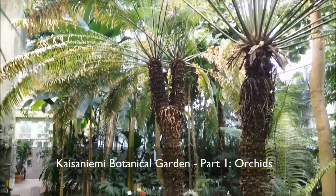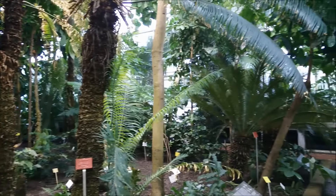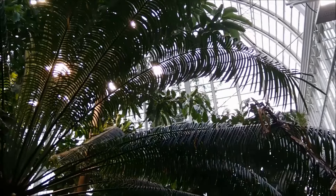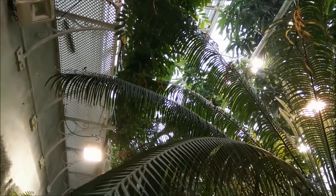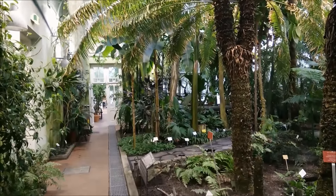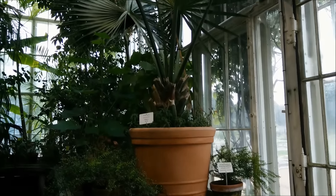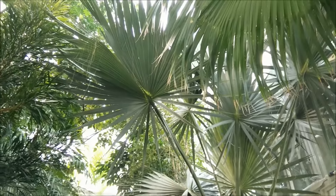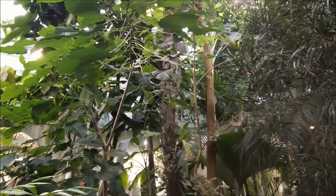Hi guys! We are here at Kaiseniemi Botanical Garden in Helsinki, Finland and I'm going to show you their orchid collection. This place is quite large and it has 10 interconnected glass houses, so I will not show you everything because it would take just too much time. We will see the orchids, and in another video I will film the cacti and succulents and other plants. The first orchids are here in the palm glass house — it's such a nice place, so warm and moist, and I really love being here.